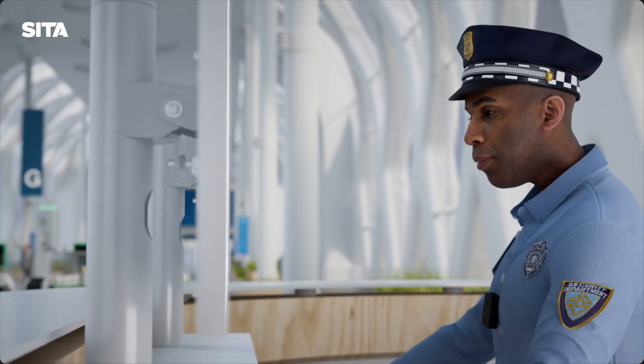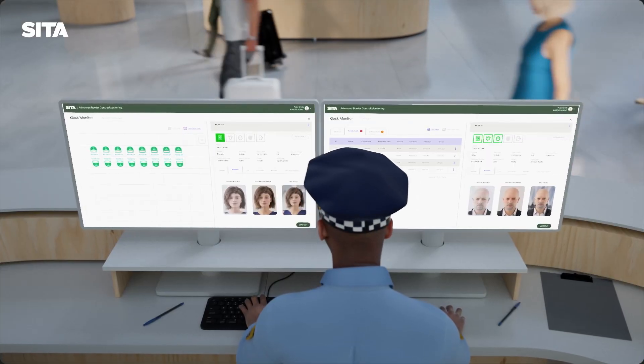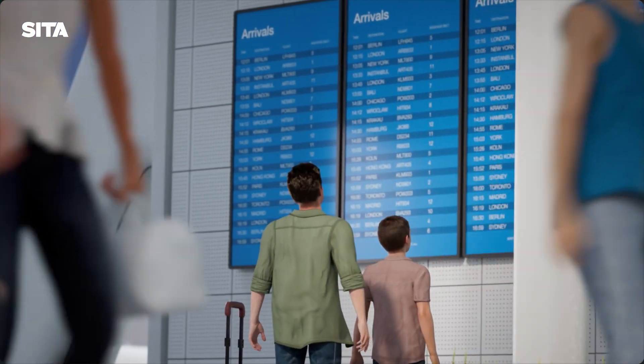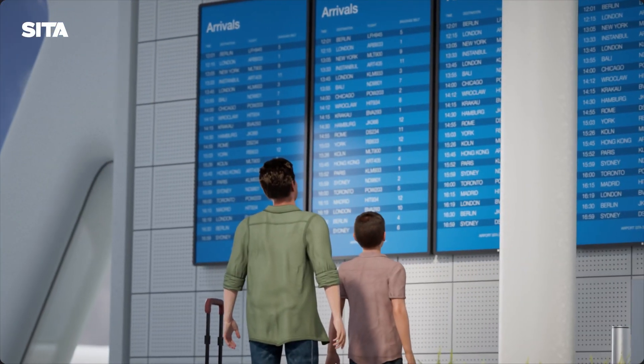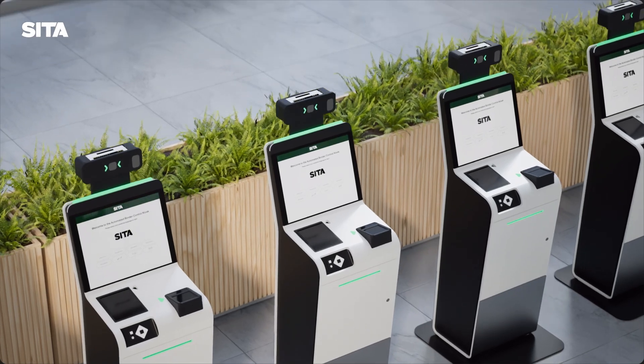By reducing the load on border officers, the ABC Kiosk allows them to focus on critical tasks that require human attention. Countries around the world are already benefiting from the enhanced efficiency and security offered by CETA's advanced biometric technology.